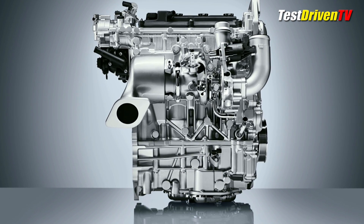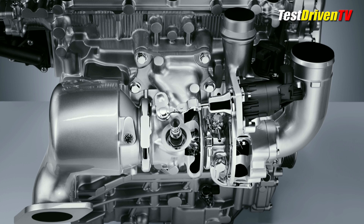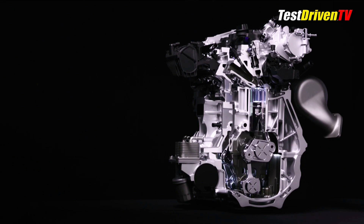Packaging has also been streamlined, with an integrated exhaust manifold allowing the single-scroll turbocharger to bolt directly to the head. The catalytic converter can then be mounted directly to the turbocharger, further enhancing thermal efficiencies — all good for fuel economy and reduced emissions. But what about power?